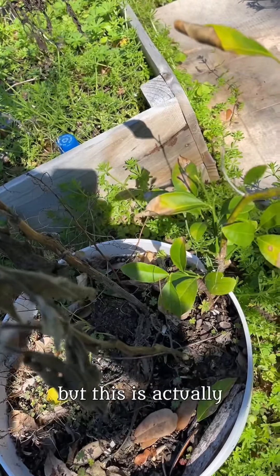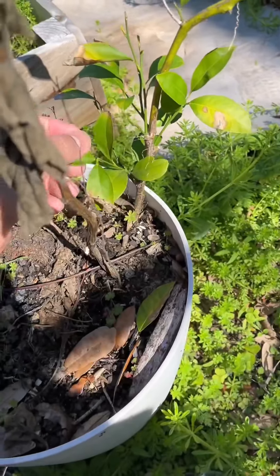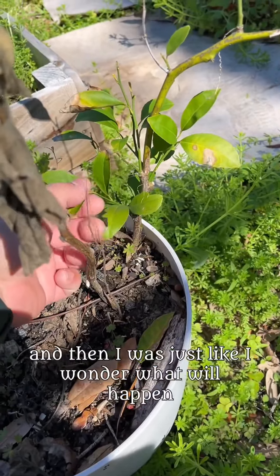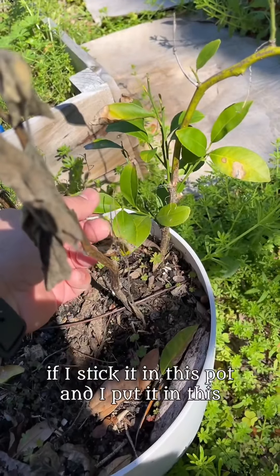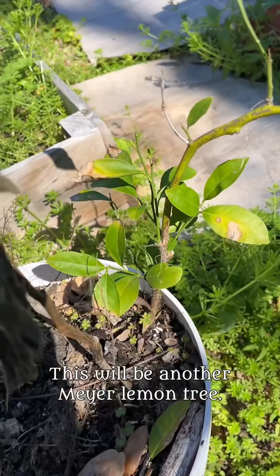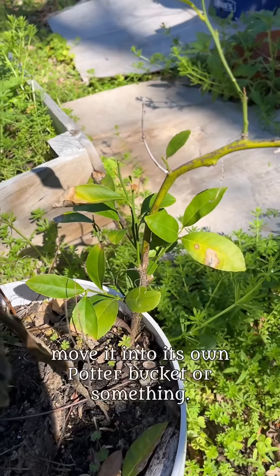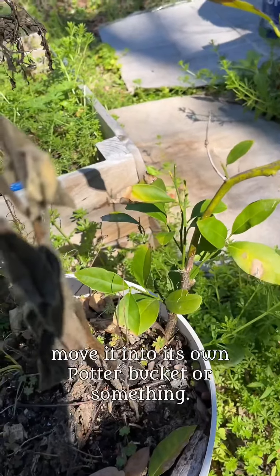This is a Meyer lemon — I probably need to repot it. It's actually a piece I trimmed off the top of the main tree. I was just wondering what would happen if I stuck it in this pot, so I did, and it started growing. So this will be another Meyer lemon tree, and I'll move it into its own pot or bucket.